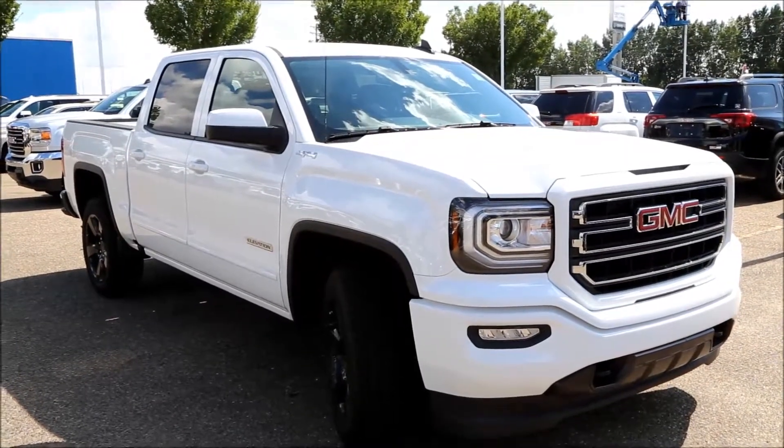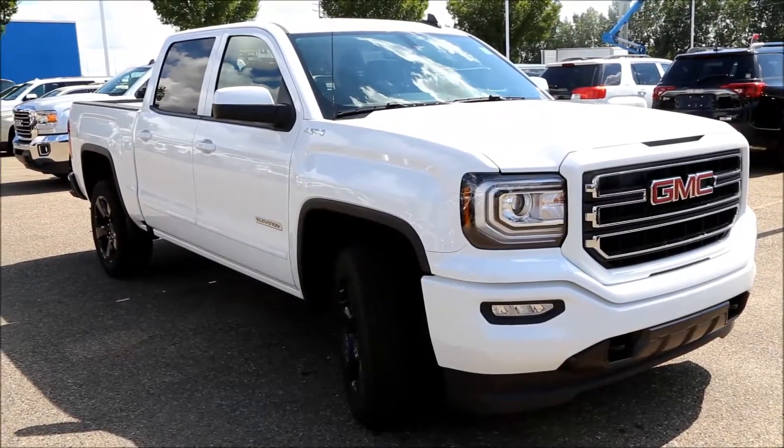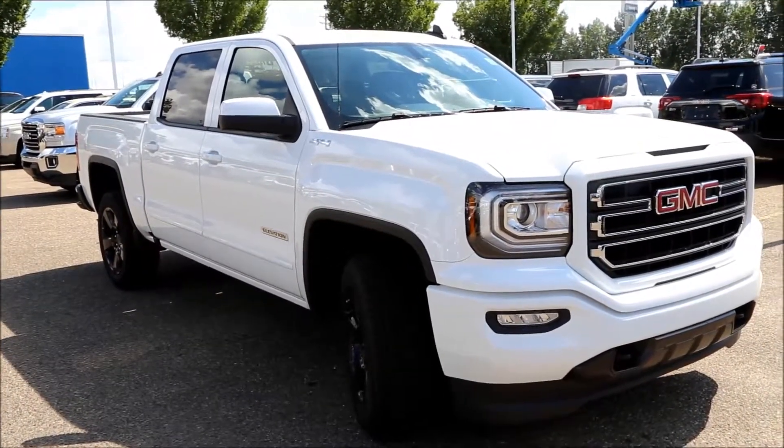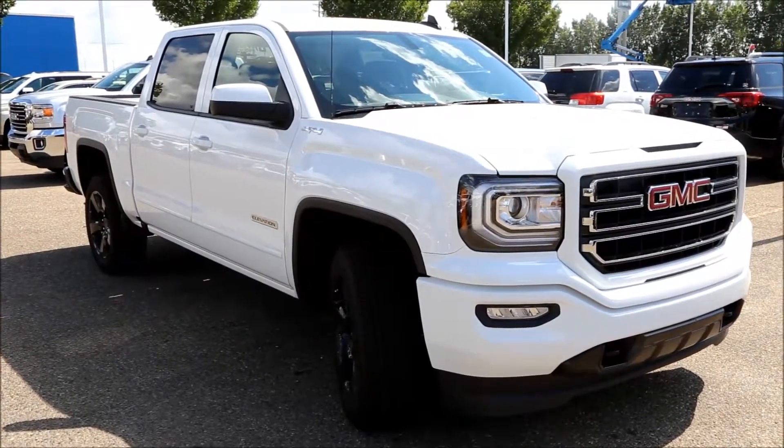Once again here we have our 2017 Summit White GMC Sierra 1500 Elevation Edition. Come on down to Davis Buick GMC here in Medicine Hat and take a look or take it for a test drive. Thank you.